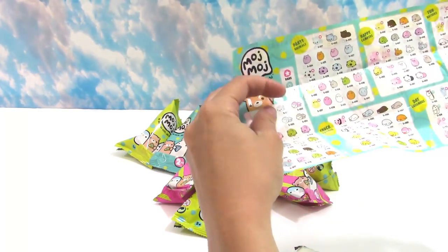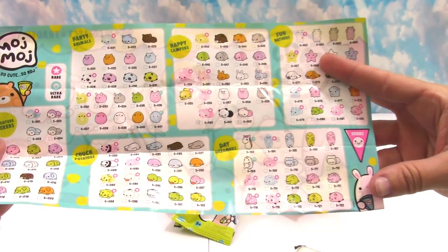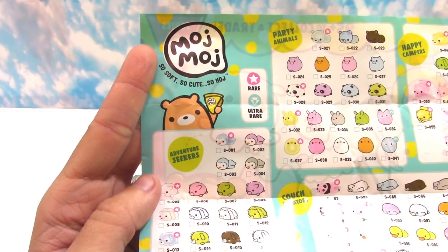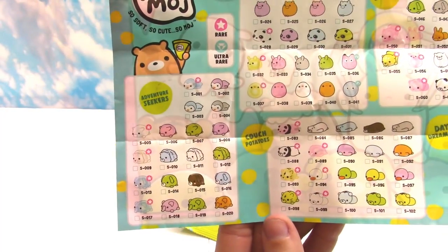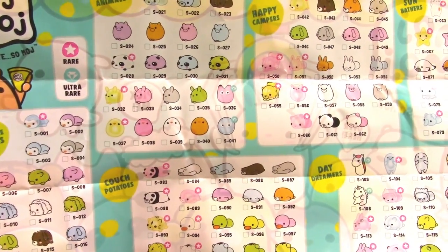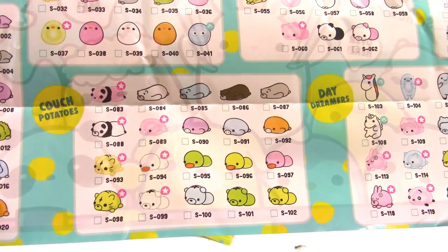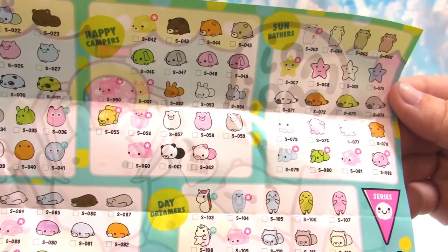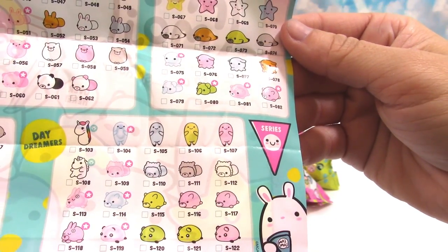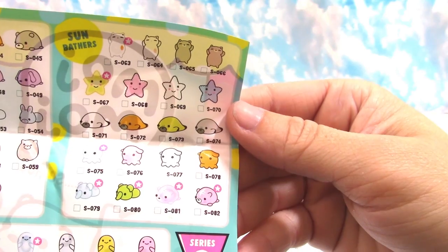Oh, that's so cute — I see pandas, mommy's favorite! Okay, it looks like there are adventure seekers, and right here we have party animals, and then couch potatoes — ha, that's too funny! Up here we have happy campers, so cute, and the daydreamers. I see some unicorns in the daydreamers — it's all the rage right now. And up here are the sunbathers.